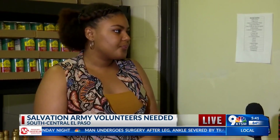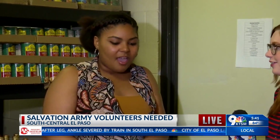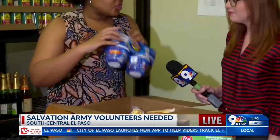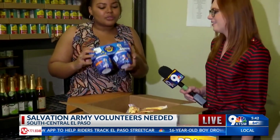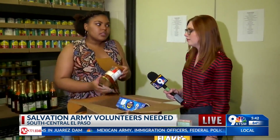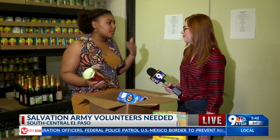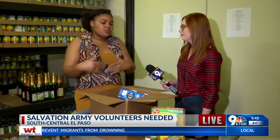So every box typically will have something like rice, maybe some beans. We try to make it as nutritious as possible, so we always include some vegetables — green beans, maybe one to four varieties. We're trying to make a variety of different meals, aiming for at least a week's worth of food for five people.